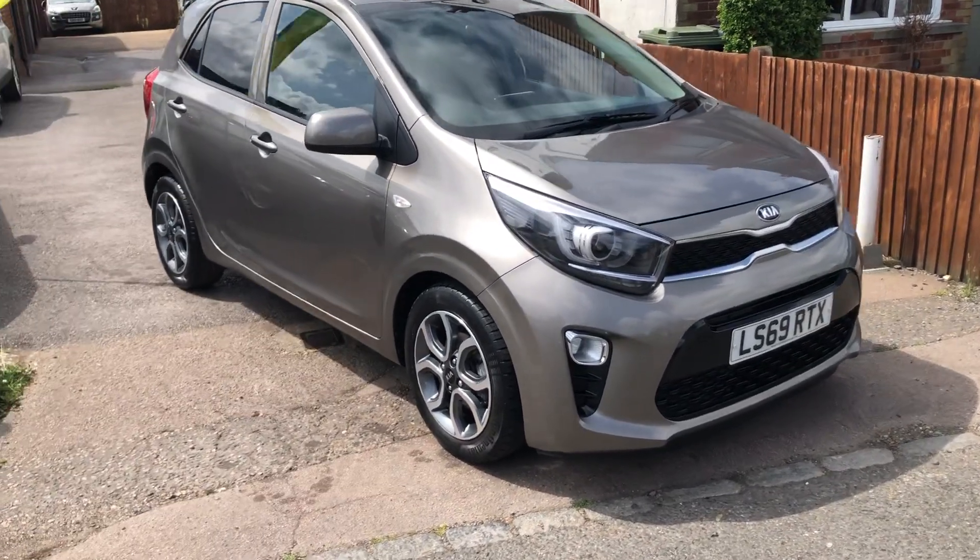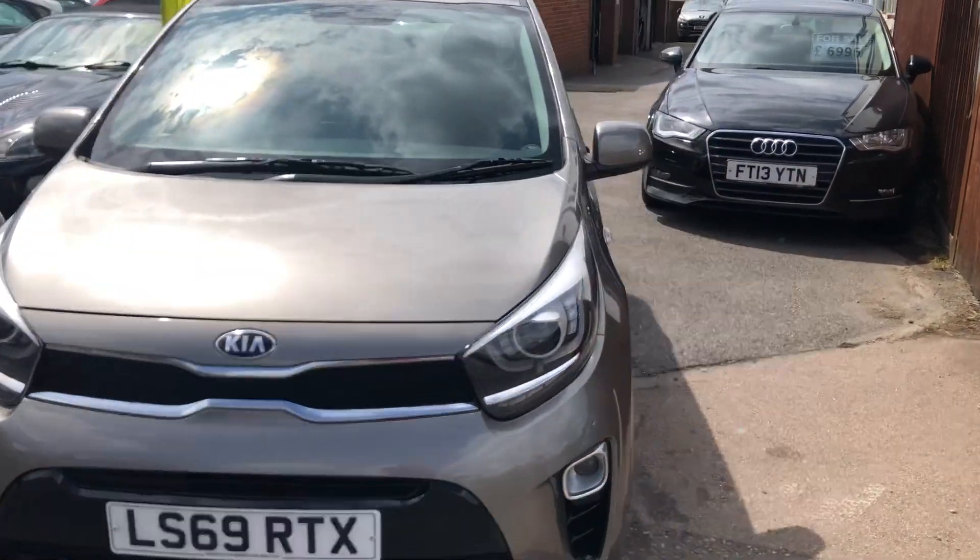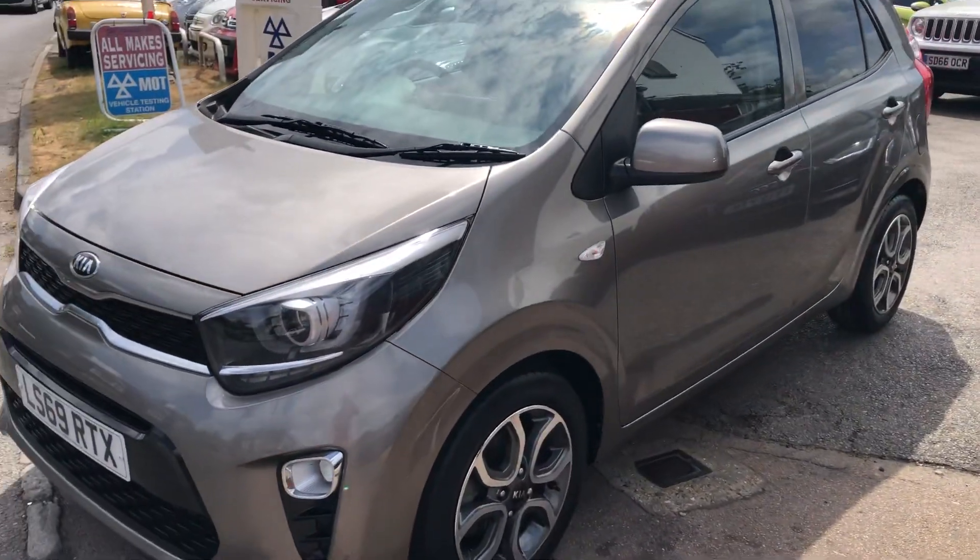Welcome to VFM Auto Sales Groombridge. Very pleased to present this lovely little car — very rare specification too.